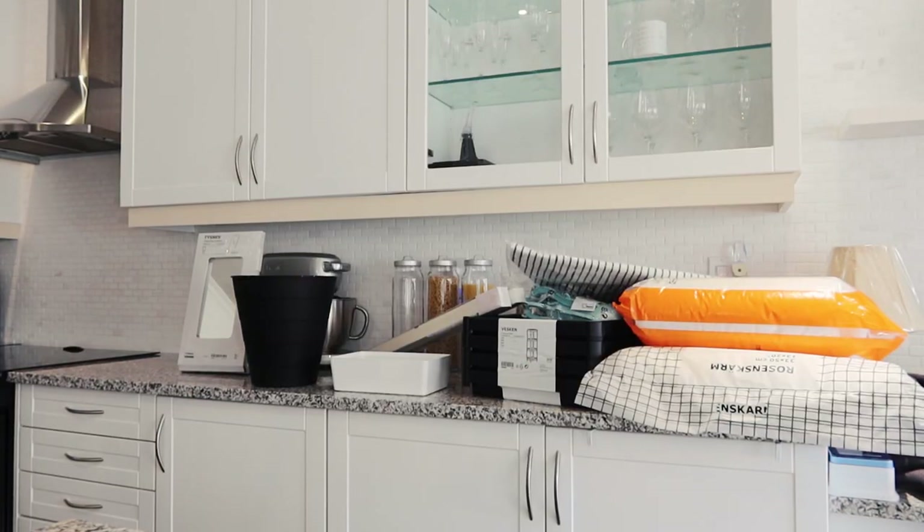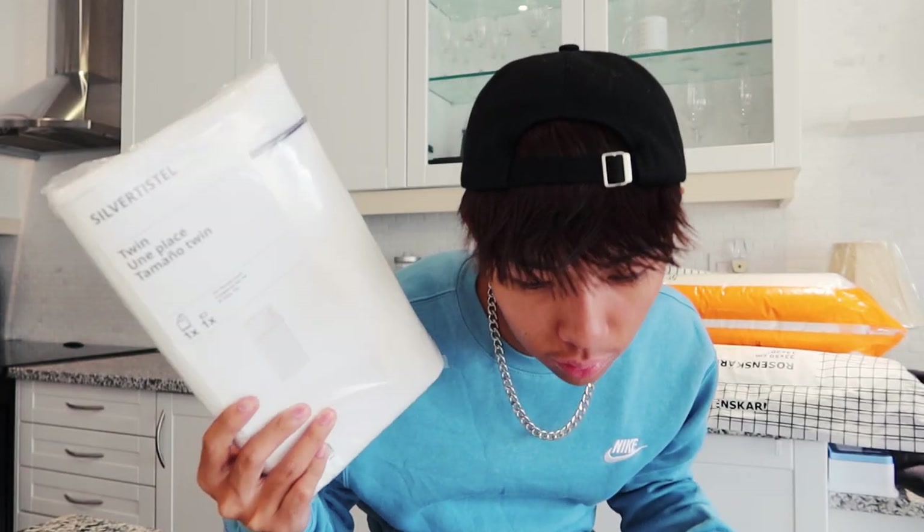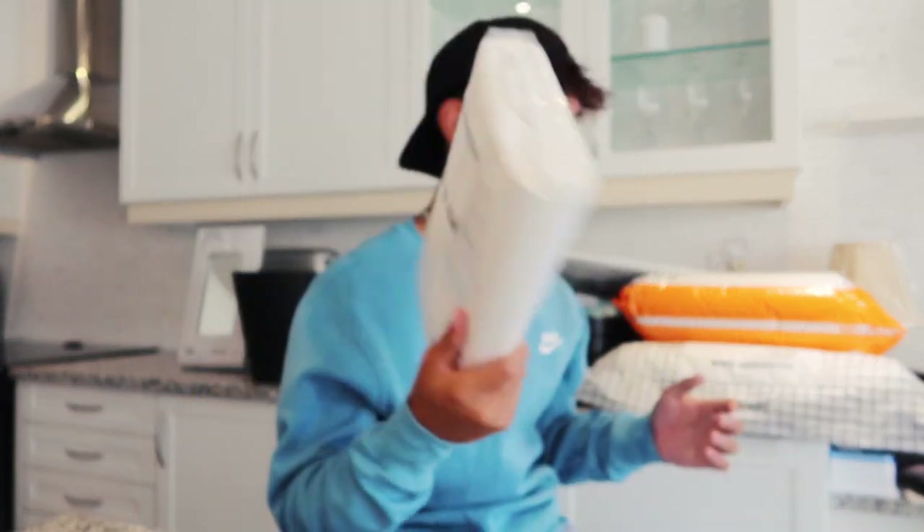We got this duvet cover. This one was $29.99.